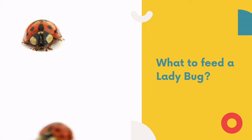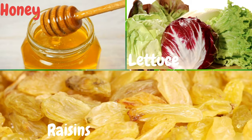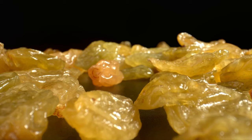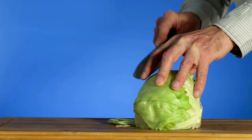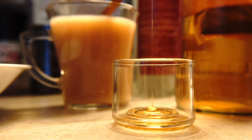Now let's find out what to feed ladybugs. Feed your ladybug small amounts of raisins, lettuce, or honey every day. Soak 2-3 raisins in water for a couple of minutes to soften them up before dropping them into their habitat. Tear half a leaf of lettuce into small pieces and allow your ladybug to graze. Mix a dime-sized blob of honey with 2-3 drops of water inside a bottle cap to feed it to your ladybugs.